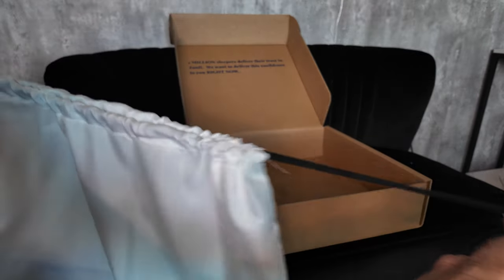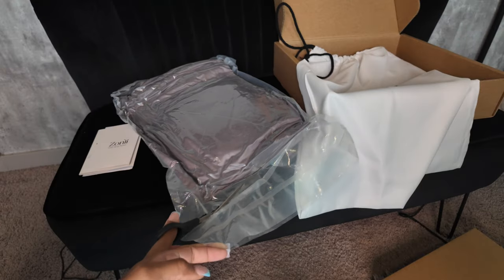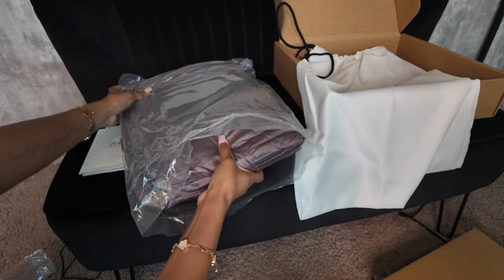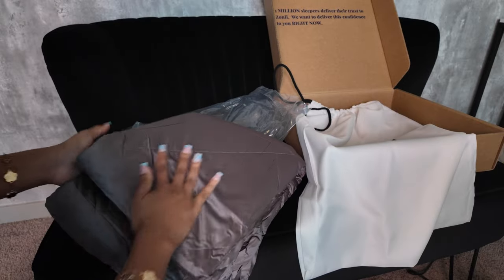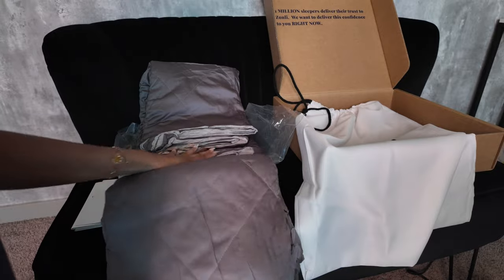I liked that it came with this beautiful huge duster bag that you can put it in, so you can literally take this on the go — when you travel, when you go to a friend's house, or just to store it away safely. I like that story too, because my sister also had breast cancer, and I really like the meaning behind this being created to regulate body temperature.